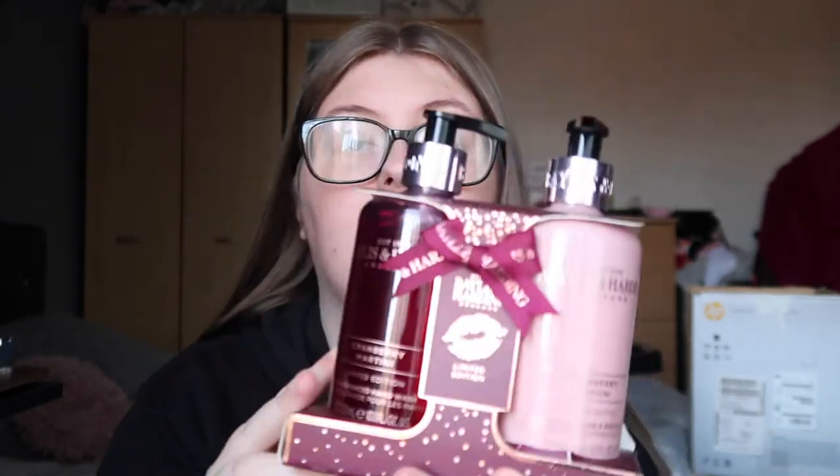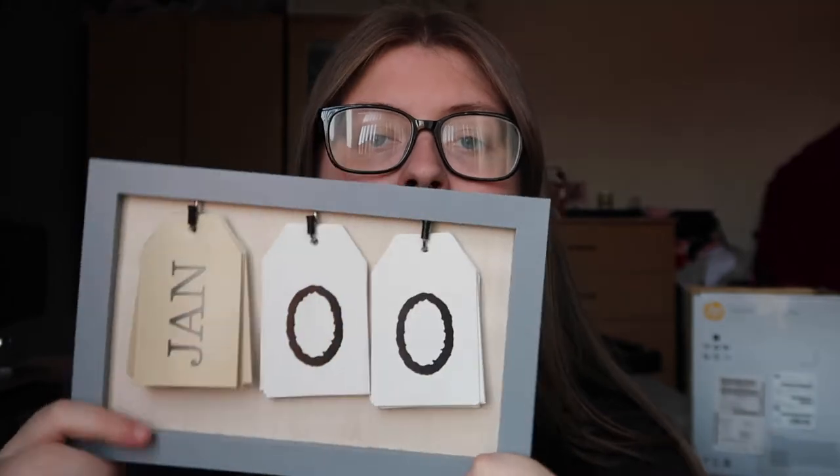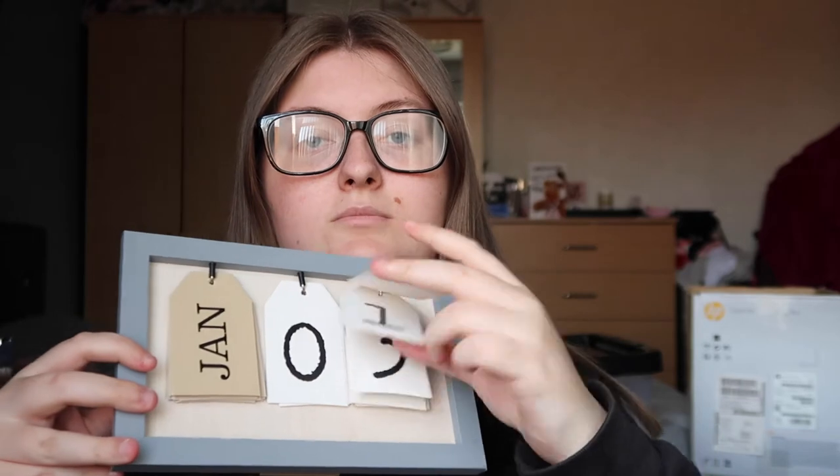Next is a hand wash and hand lotion set in cranberry martini scent — I'm not sure where this is from as I got it at Christmas. Then I got five tea towels from Wilco; obviously I won't need all five but they're good to have. I also got a calendar where you peel off the numbers each day.